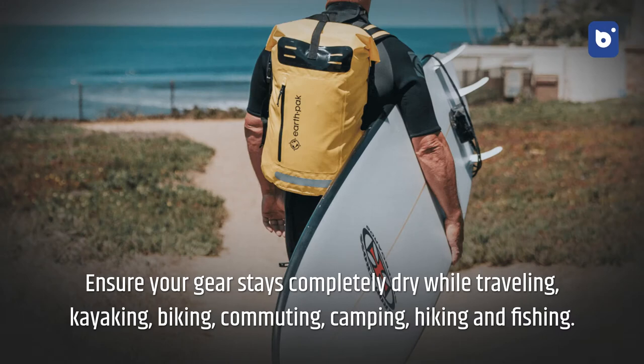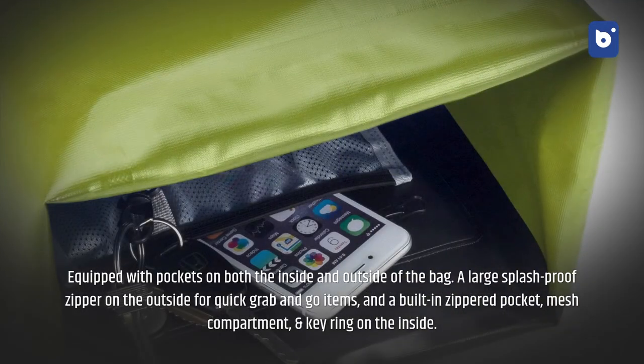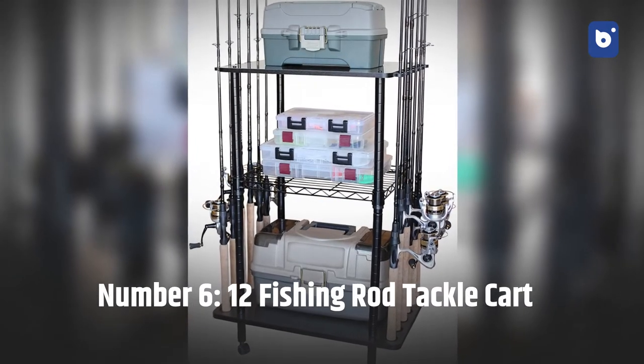Number five: Earth Pack waterproof backpacks. Ensure your gear stays completely dry while traveling, kayaking, biking, commuting, camping, hiking, and fishing. Designed with a roll-top closure and single reinforced strip to keep water out — simply fold the bag down three to four times, buckle, and you're ready to go. Equipped with pockets on both the inside and outside, a large splash-proof zipper for quick grab-and-go items, and a built-in zippered pocket, mesh compartment, and key ring on the inside.